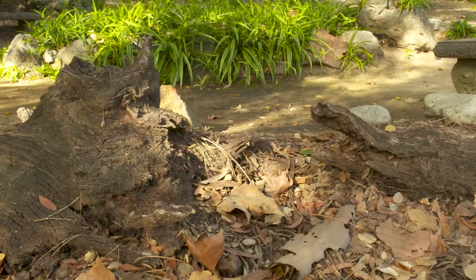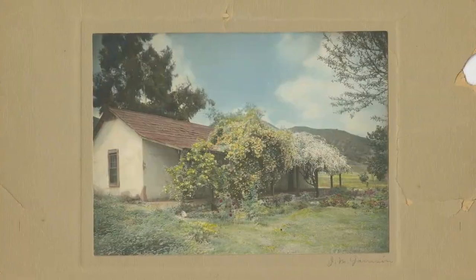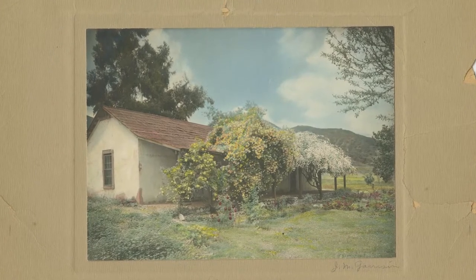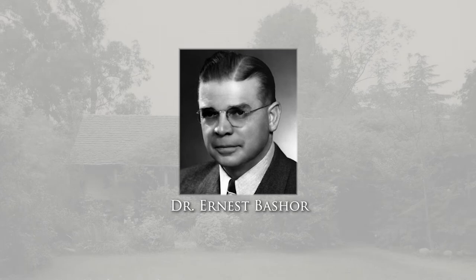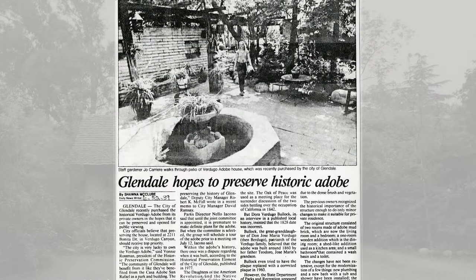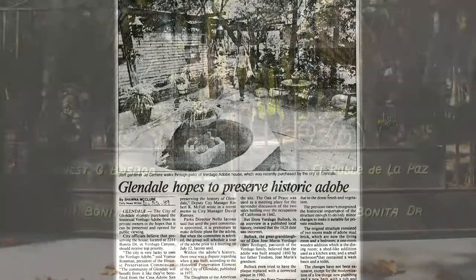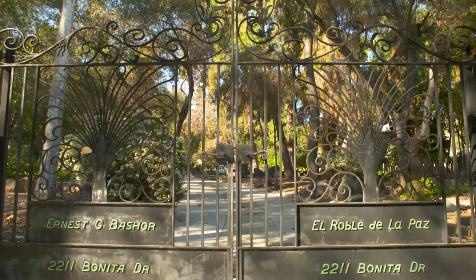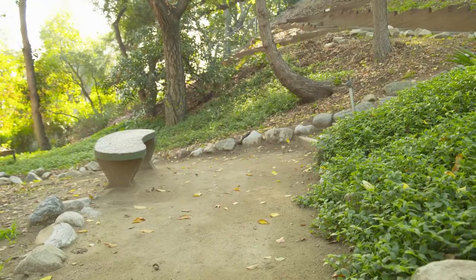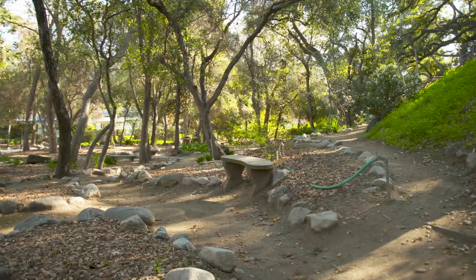In the early 1900s, this property was sold to land developer F.P. Newport, who knew of the historic value of the adobe and was careful to preserve it. The property was later sold to Dr. Ernest Bashore in 1946 and then sold to the City of Glendale in 1989. Since then, this property has been registered as a California Historical Landmark. The City of Glendale keeps this property open as a public park so that people can visit and learn about an important part of our regional history.